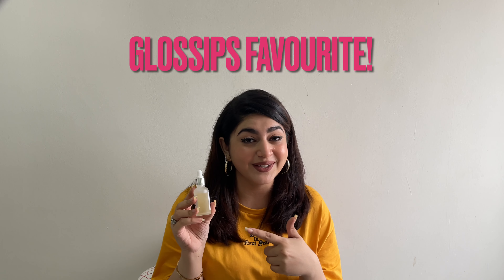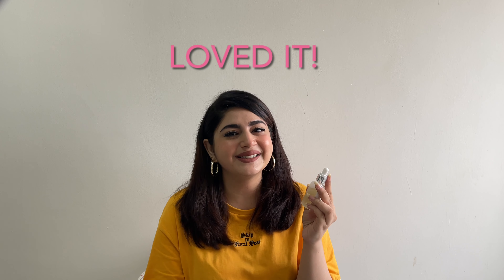Jitna moisturizing yeh wala tha, it was crazy — plus it has vitamin C in it as well. Hyaluronic acid apki skin ko moisturize karta hai, usko literally plump and rejuvenate karta hai — basically does all of that voila stuff for your skin. Vitamin C — we all know it brightens, boosts, evens out our skin tone, improves texture, and makes all those aging ki cheezein go away. This is actually a very, very powerful duo, and the fact that it moisturizes my skin and gives me that glow — this is definitely a love it.